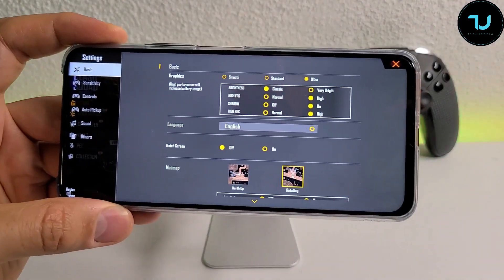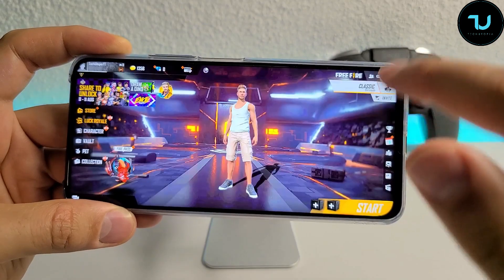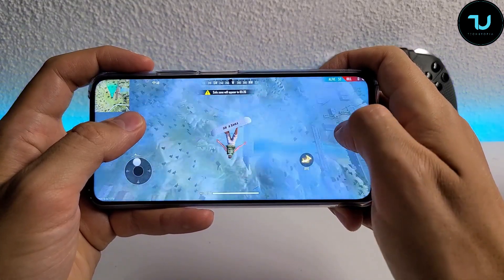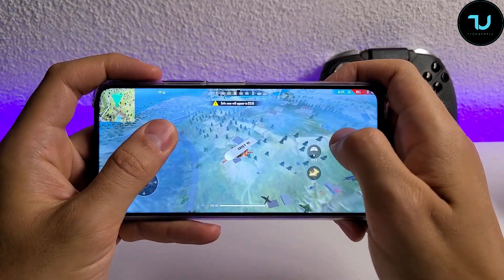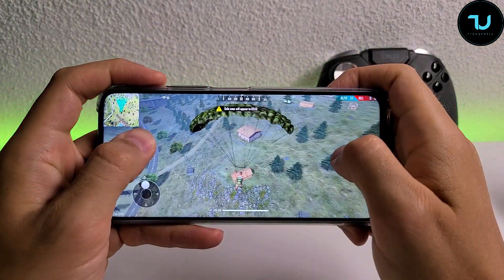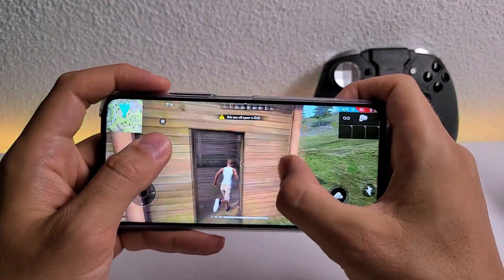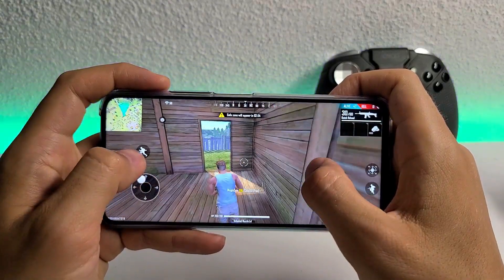Free Fire on Honor X10. We will be testing max graphics — High FPS, Shadow On, High Resolution plus Ultra Graphics. Let's go. We are in the plane. Find the first house. We have even a bike there, perfect. Let's just find a weapon inside. Should be enough for now.